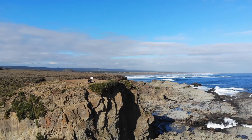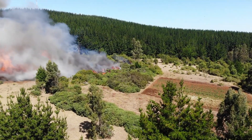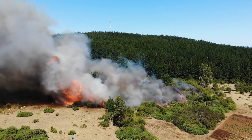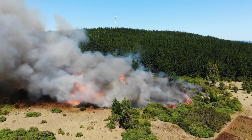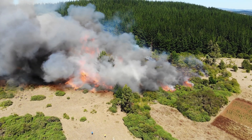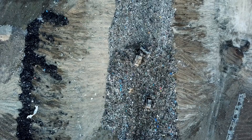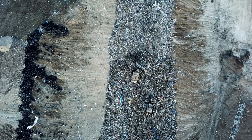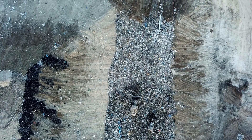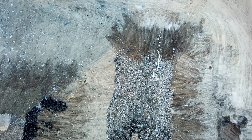As we marvel at the beauty and mystery of cave ecosystems, it's crucial to recognize the importance of conserving and protecting these fragile environments. Caves face numerous threats, including pollution from nearby urban areas and the impact of tourism. Increased foot traffic can lead to soil erosion, damage to delicate formations, and the introduction of invasive species that disrupt the natural balance. Additionally, contaminants from surface activities can seep into cave systems, harming unique wildlife and altering the delicate ecosystems that thrive in darkness.